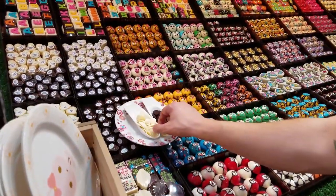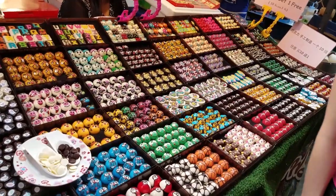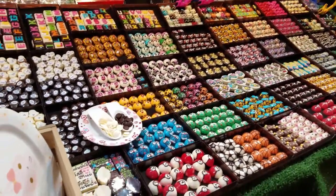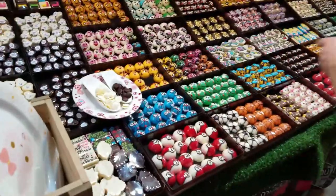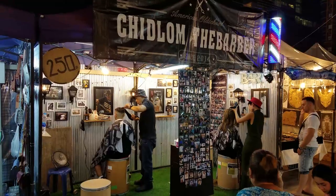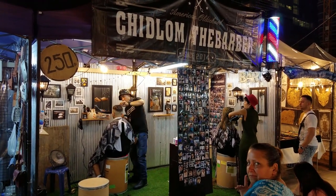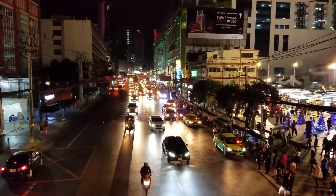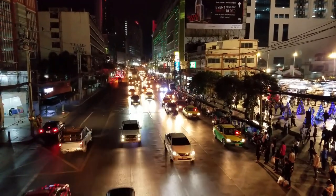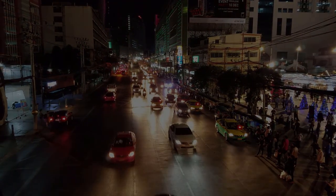Once you're done with dinner, you can get dessert. These are pretty creative little chocolates — very cool. And then after dessert, why not a haircut? Sure, that's kind of random, but hey, it's Thailand. Alright, that about wraps it up for today's vlog. Thank you for watching, and please subscribe — I'll be back soon with more.